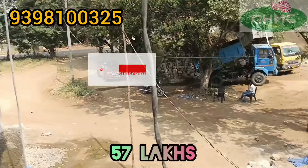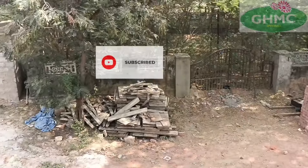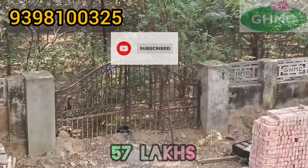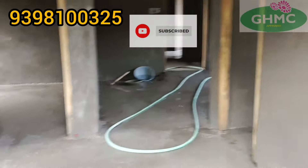Here is a 30 feet road and here is the building opposite the GSMC Park. So this is the property.